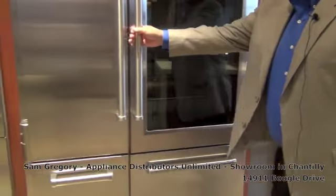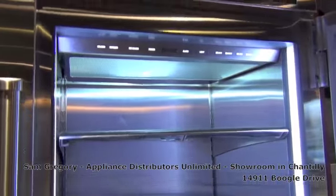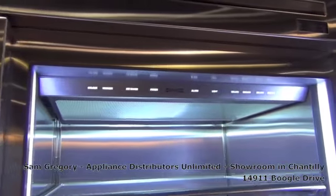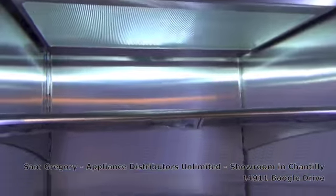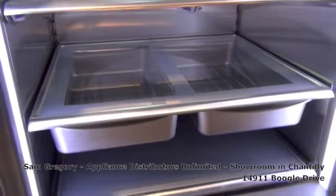It is 48 inches wide and it is the Cadillac or the Mercedes of refrigeration. You have a refrigerator at the top and then you have refrigeration drawers at the bottom.